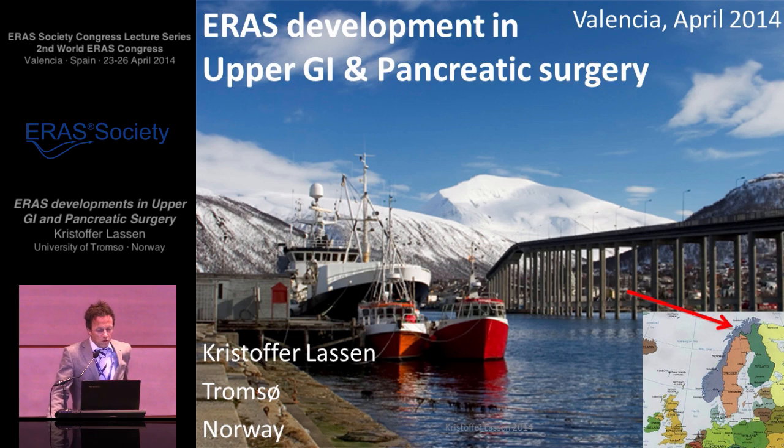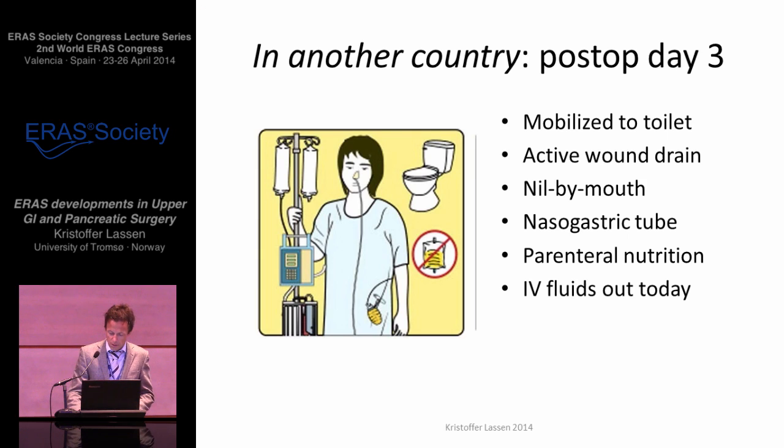I'll just share some thoughts with you about ERAS development in upper GI and pancreatic surgery. And first, I think we have to realize that we're in quite another country.